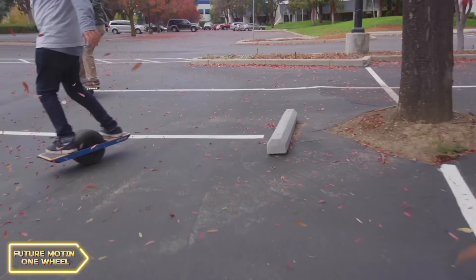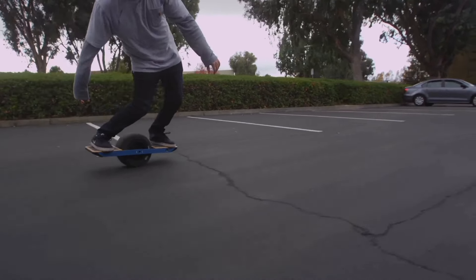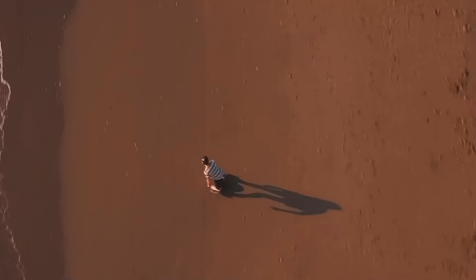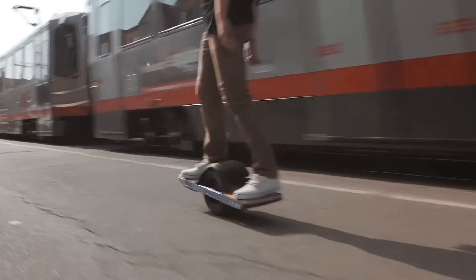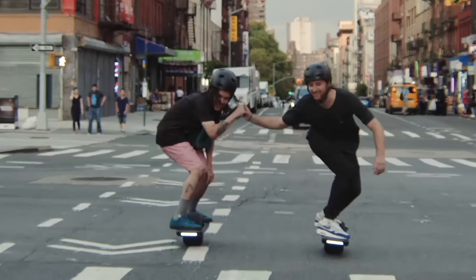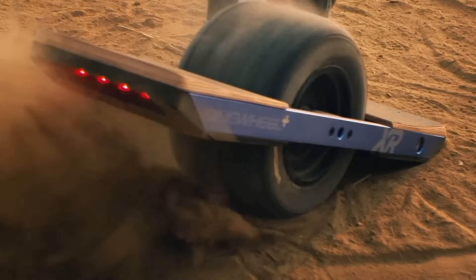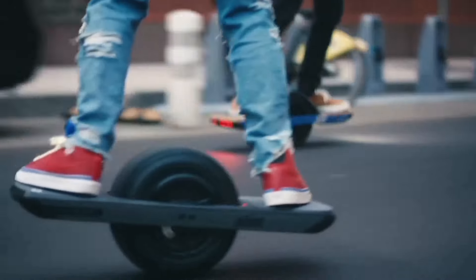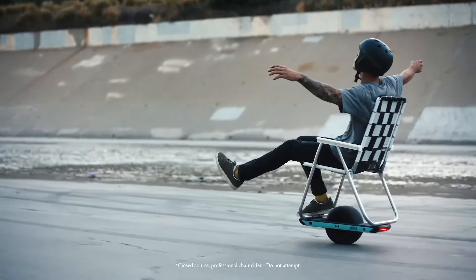The one-wheel electric skateboard is a sleek and futuristic mode of transportation revolutionizing the way people commute and explore their surroundings. Picture yourself effortlessly gliding through the city streets or cruising along the beach boardwalk on this futuristic one-wheel board. With its compact design and powerful electric motor, navigating through urban environments has never been more exhilarating and convenient.